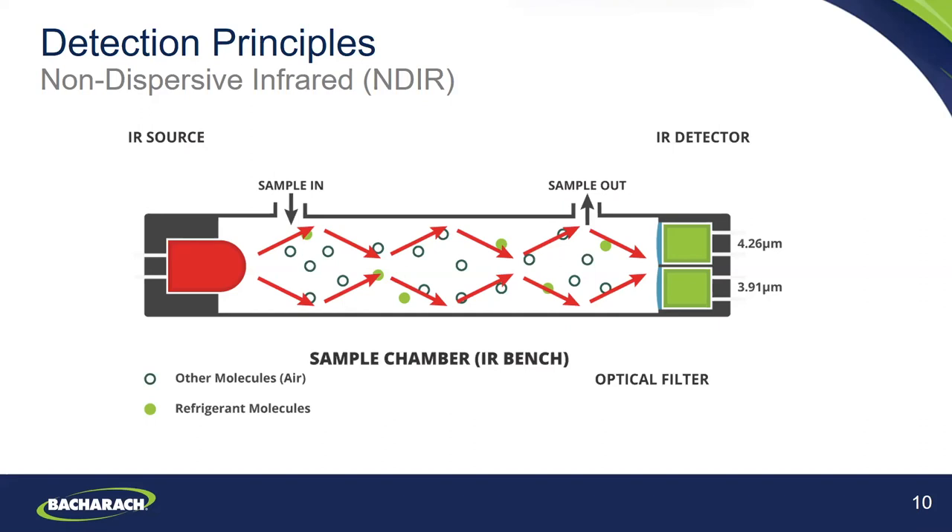Bacharach has a few different products using infrared sensor technologies, including our multi-zone fixed refrigerant monitors as well as our PGM IR portable refrigerant monitor. These use a highly sensitive infrared bench with an extremely low MDL (minimum detection level) of one part per million. Some of the main advantages of infrared leak detection are that it's generally highly sensitive and highly selective to refrigerant compounds. It has a very long sensor life, quick reaction and recovery time, and generally the sensitivity does not degrade over time.